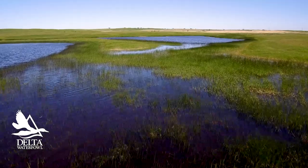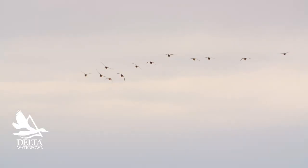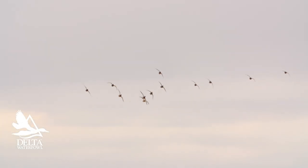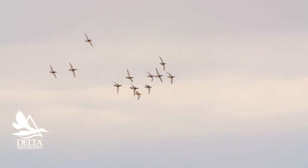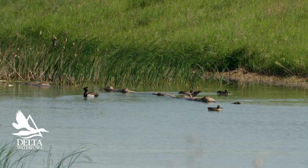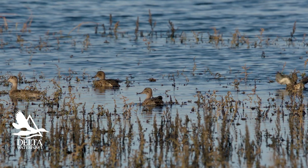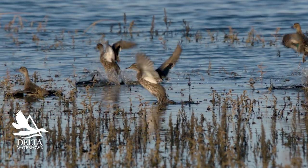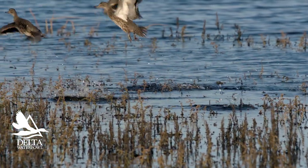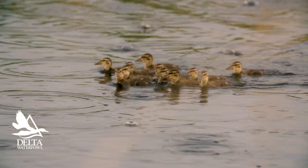Our duck populations here, for the main species that we hunt, are generally stable to increasing. The only species that was down a little bit were redheads. Mallards were similar to last year but 84% above their long-term average. Blue-winged teal were 60% above last year's numbers. Green-winged teal were almost 70% above last year's numbers and at their all-time high in North Dakota as far as the breeding population. Great news here in North Dakota for breeding ducks, and from what we've seen so far, lots of broods hatching already and lots of duck nesting activity.